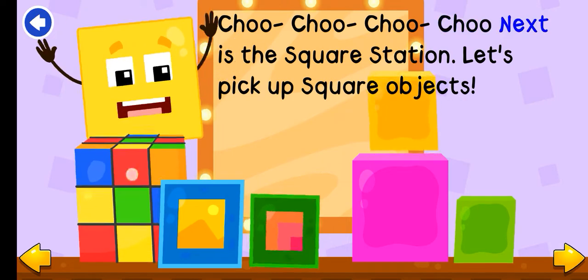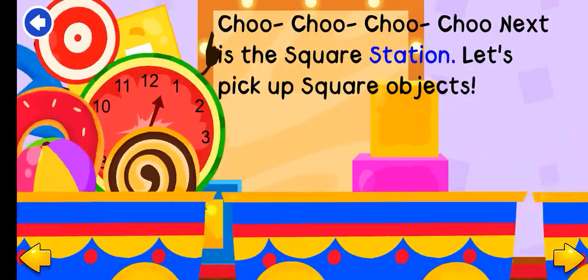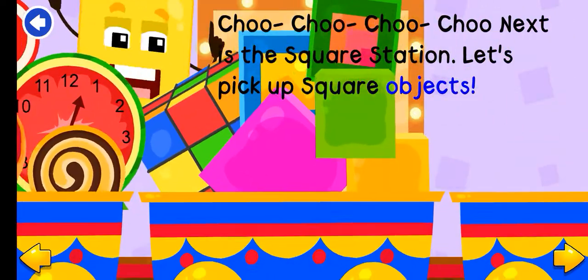Choo-choo! Next is the square station. Let's pick up square objects.